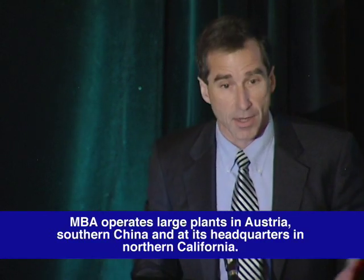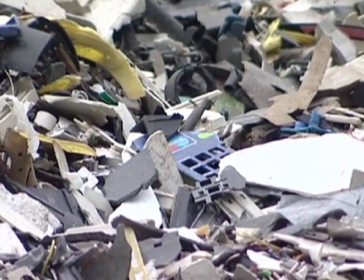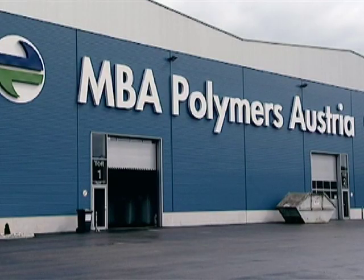We make a product that's for most applications indistinguishable from virgin. Our discussions with customers are always based on price, but also on our green pedigree — we can deliver 100% post-consumer verifiable material, which means we can enjoy a more robust marketplace and higher margins.